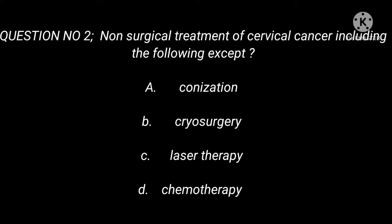Question 2: Non-surgical treatment of cervical cancer includes the following except: A. Conization. B. Cryosurgery. C. Laser Therapy. D. Chemotherapy.